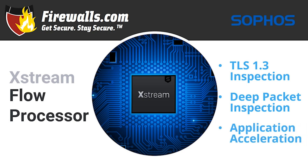Application acceleration lets you direct trusted traffic, which needs no additional security scanning, to the fast path through the Xstream flow processor. This optimizes overall performance — it means added capacity for traffic that does need deep packet inspection, while speeding up SaaS, SD-WAN, and cloud traffic such as VoIP, video, and other trusted applications, either automatically or through policies you or your managed service provider set.